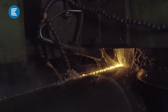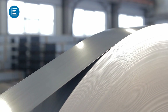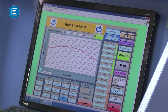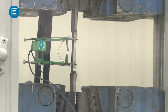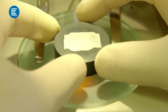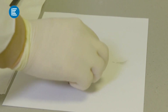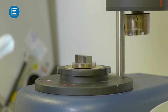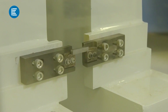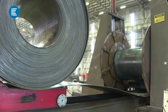Spiral welded pipes must be made of the highest quality steel. Steel coils undergo preliminary control before entering production. A metal sample is placed in special equipment and its elasticity, tensile and yield limits are determined. Only coils that have passed these initial tests are allowed into production.